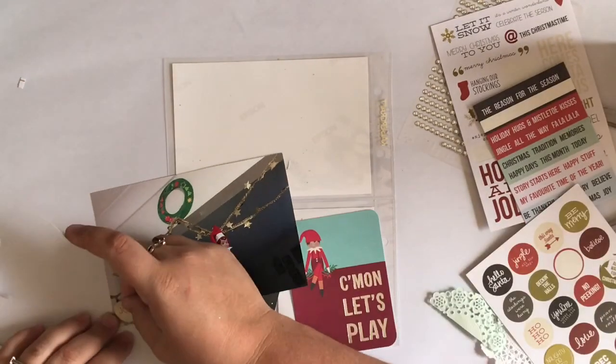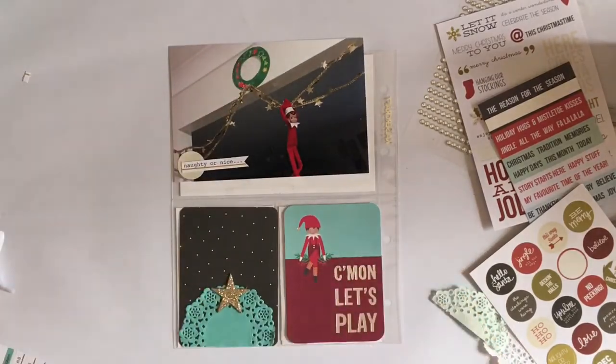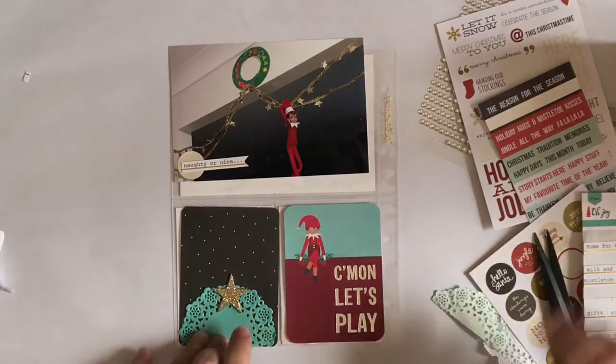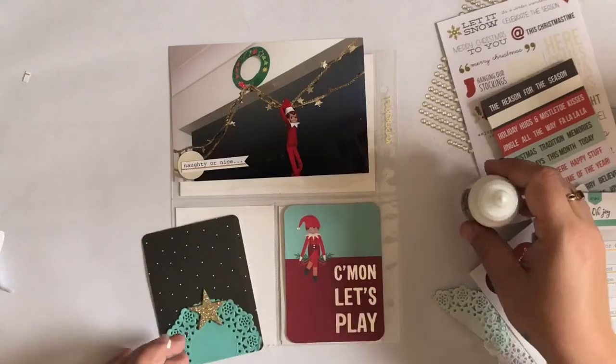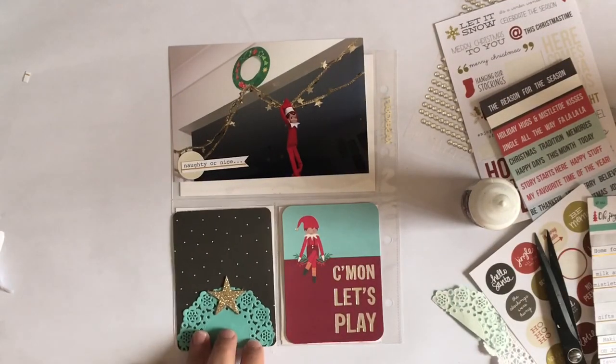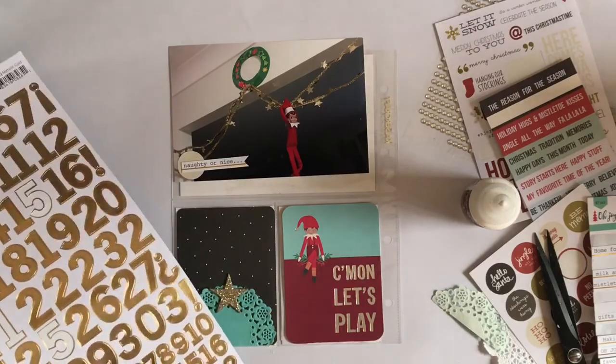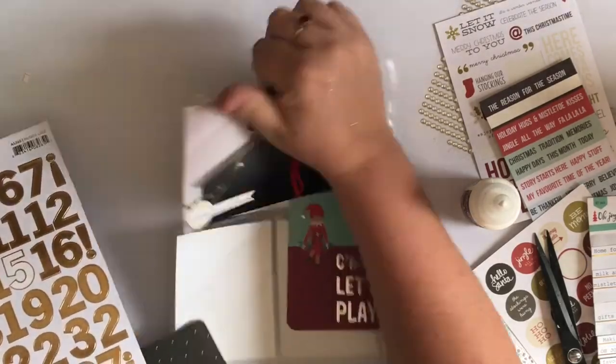Just going through trying to embellish that a bit. On one of the fray sticker sheets I had, I found this naughty or nice sticker. I wanted to put it on that Elf card but I just couldn't make it work, so in the end I put it on the photo. I just used one of the circle stickers from the Simple Stories set — it said Joy, but I just covered it up. I just wanted something to use as a little cluster down the bottom there.